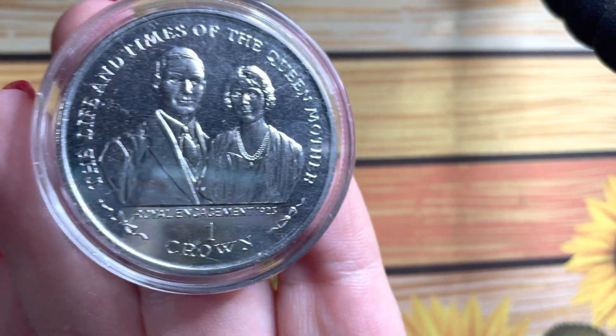I'm so excited to show you this next one. It comes in a very nice red presentation case, and when we open it up we have the coins with a little booklet. These are so good — they are the Duke of Edinburgh Award one crowns from the Isle of Man.